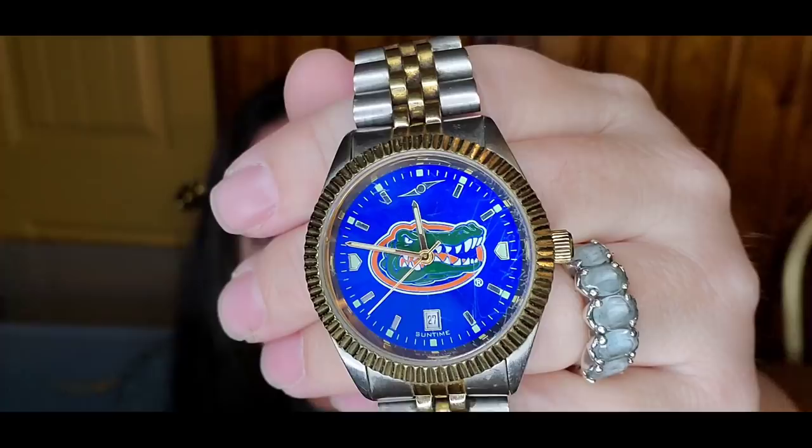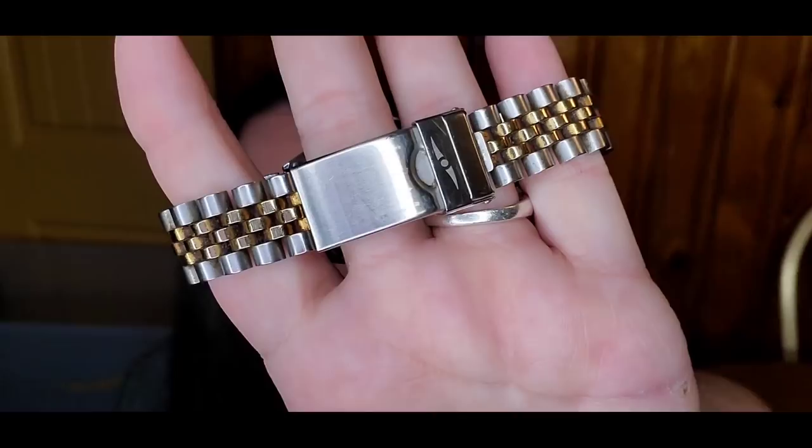You guys should be seeing screenshots popping up on the screen because I'm hoping to list this stuff before you see this. I got two watches, which is not something I would typically pick up, but I'm making a promise to myself to fix them. I have another set of watches worth over $100 each. This is a nice Florida Gators Suntime men's watch. I paid $6.99 and the new one could sell for about $100.